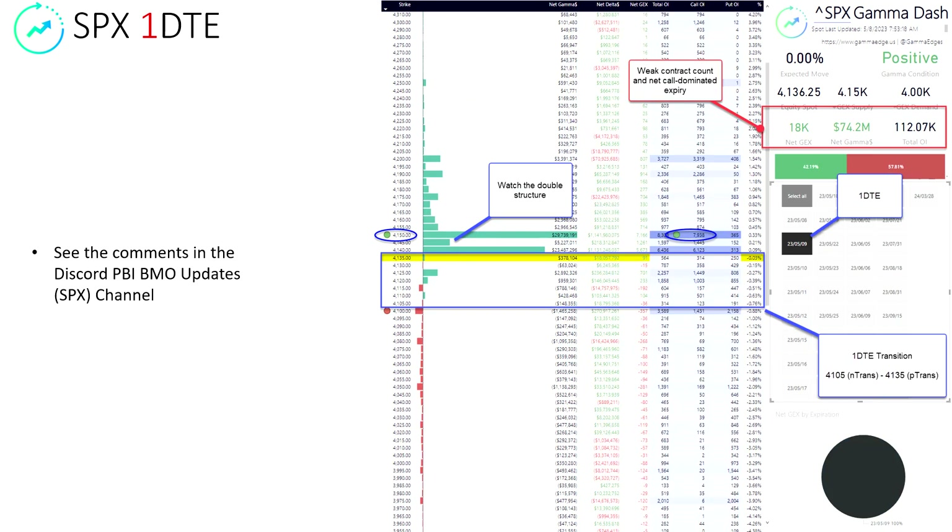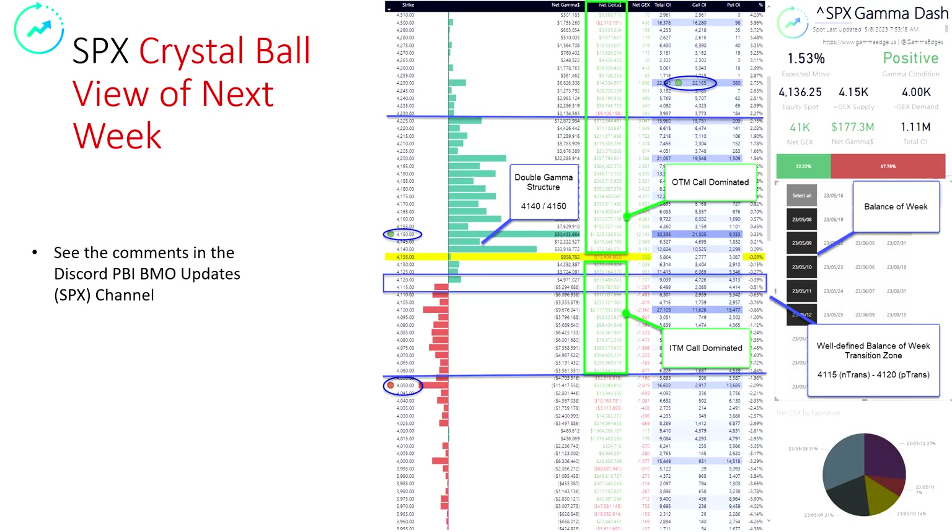Taking a look at the 1-DTE — the first thing to note: really weak. Do not tease or torture the data to tell you the story you want to hear. This is a very low expiry for tomorrow. Tuesday and Thursday expirations are typically weak — this is no exception. That being said, watch this double structure here. We're watching this for overnight parking zones. This 4140 to 4150 zone — we would not at all be surprised if we were to push up there. We are at 4136 right now, right below where this structure is, so we would not be surprised of a test and then back up into this area for overnight parking.